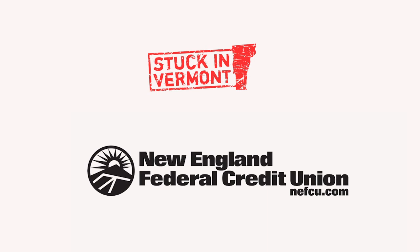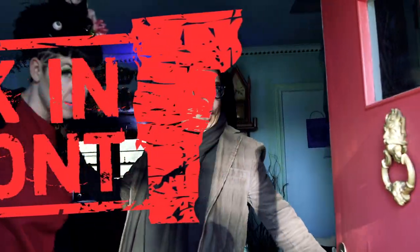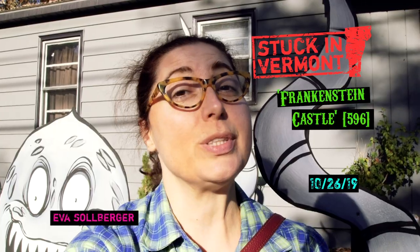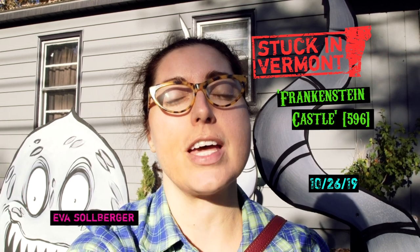Cause we're stuck in, stuck in Vermont. We're stuck. Hello! Welcome to Stuck in Vermont, brought to you by Seven Days and sponsored by New England Federal Credit Union.